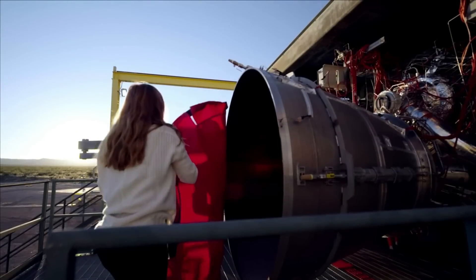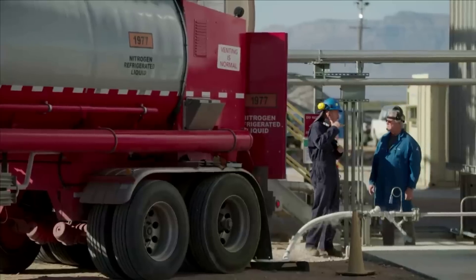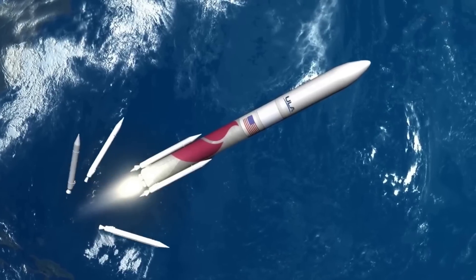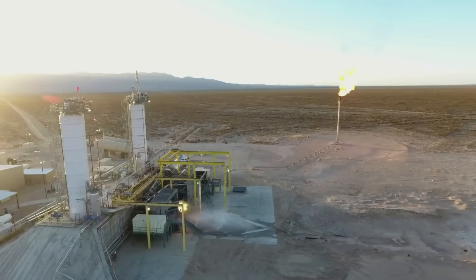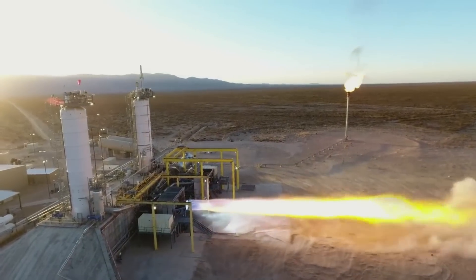New Glenn has been under development for over a decade now, during which Blue Origin has been working on the design and different necessary components of the launch vehicle. In only a few months, we can expect to watch the first launch of Vulcan using two BE-4 engines. We will have to wait and see how it progresses and the impact it has on the space industry. Thank you very much for watching.